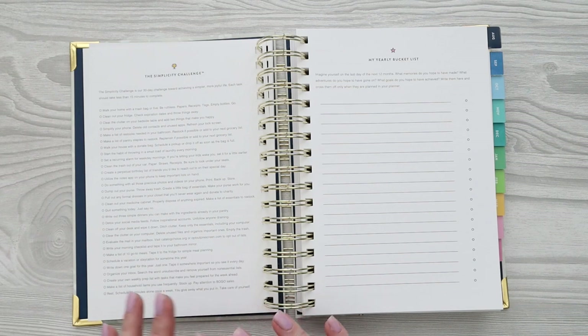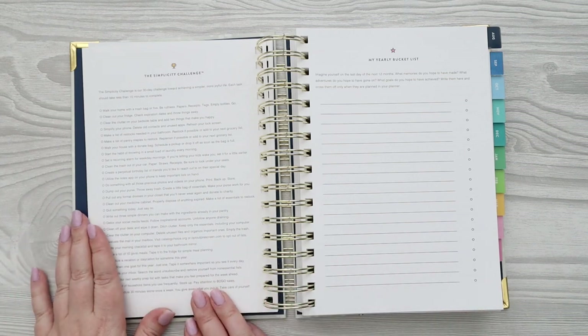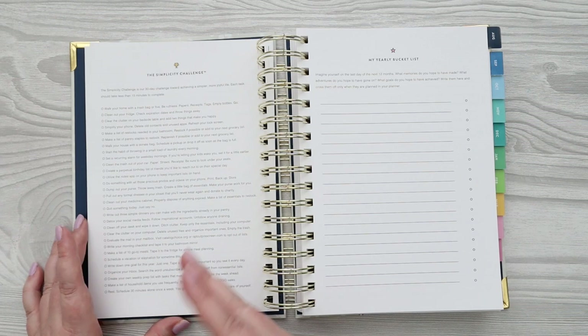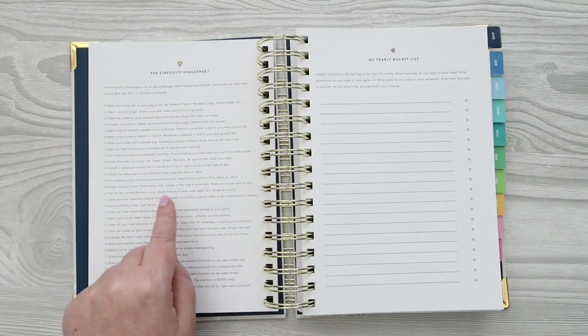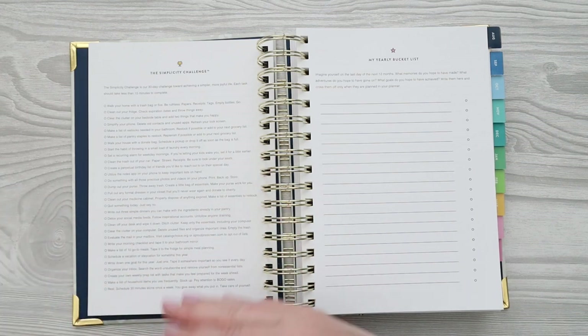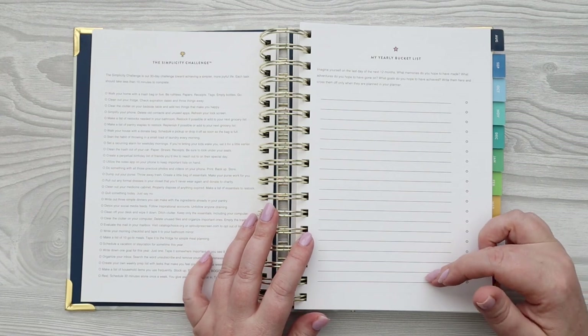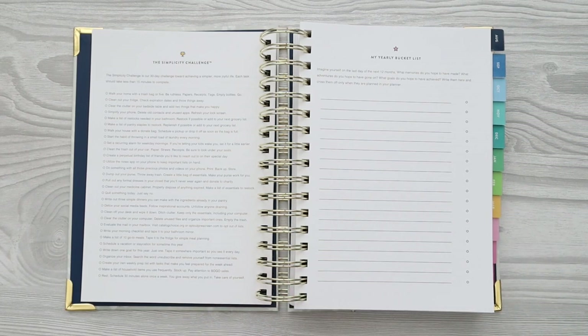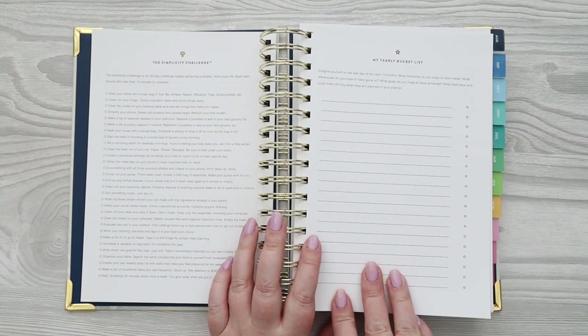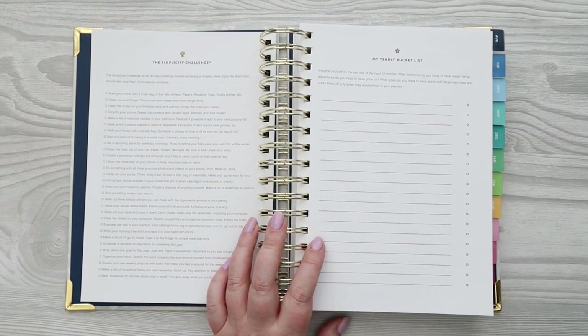There's also a 30-day simplicity challenge designed to help you achieve a more simple and joyful life. Things like 'walk your home with a trash bag,' 'be ruthless — paper receipts, tags, empty bottles, go,' 'quit something today,' 'just say no,' 'dump out your purse' — things you can do in 30 days to really simplify your life. They do this on their Instagram too. Then there's a yearly bucket list where I usually color code it to different areas of my life — family, work, and different goals.